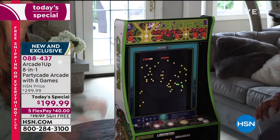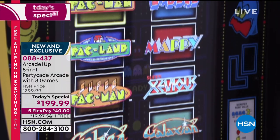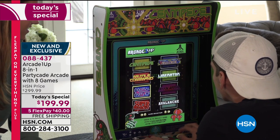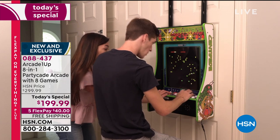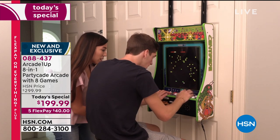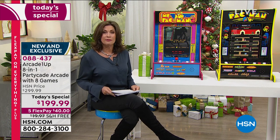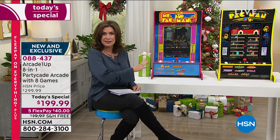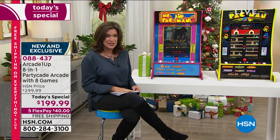All you have to do is decide which one you want, because when you make that decision, not only will you get your favorite game — truly some of the most iconic, famous, fun games ever in the history of games — but you will get seven others included. Eight games. First time Arcade OneUp has ever done that, and they've only done it for us. This is not something you can go out and shop for. Only here at HSN.